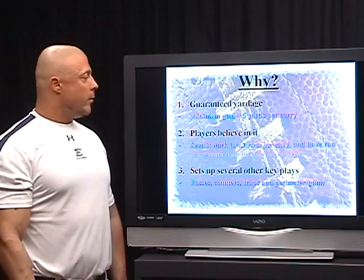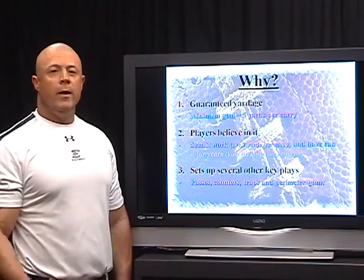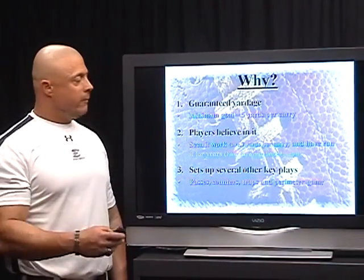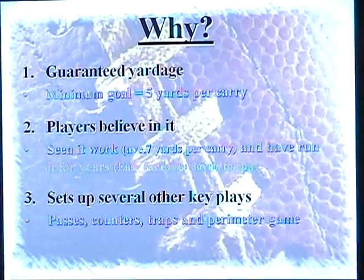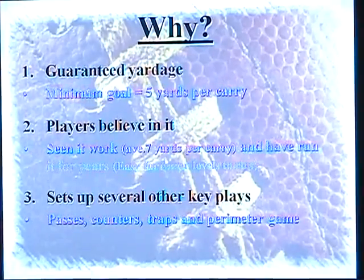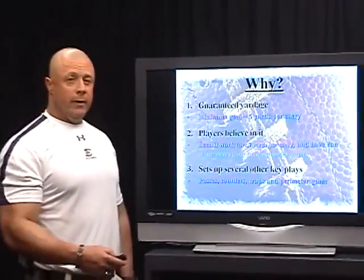Why do we run power? Power is guaranteed yardage. We really believe that we're going to get 5 yards or more every time we run the power play, so it's a good feeling to know that we have a play within our package that we're going to get 5 yards on a pop. Our players believe in it — they've seen it work. We've averaged 7 yards per carry on it, so they believe in it as well.